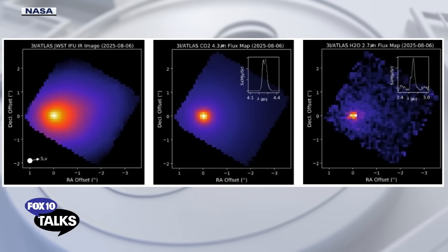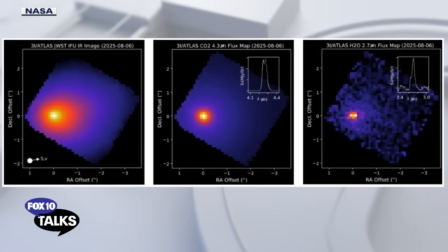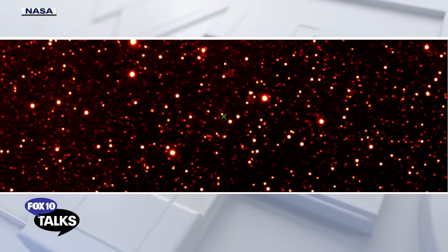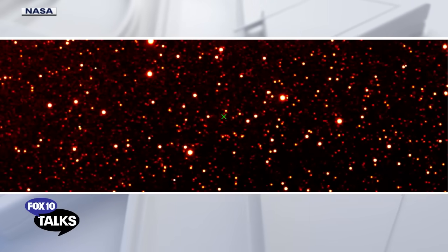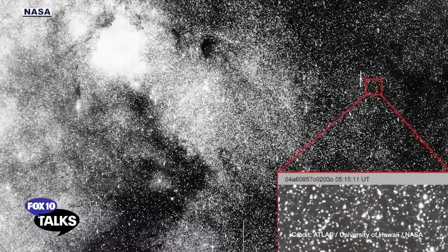In addition to that, there is also a report about nickel being shed by 3i Atlas without showing any evidence for iron. That is quite anomalous, because usually nickel and iron come in similar quantities in comets. The question is why is there mostly nickel? One possibility is that nickel is much more abundant in industrial production of nickel alloys — so maybe it is technological.